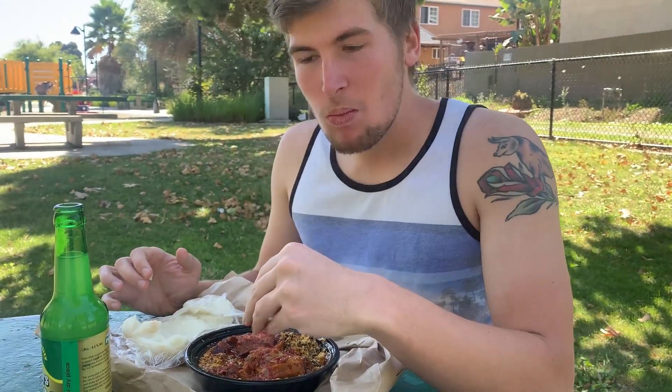It's very sticky and you just grab it — way better than forks. I like it a lot, it's really good.